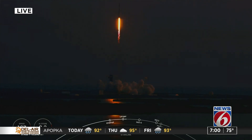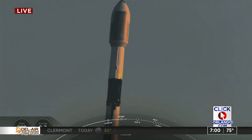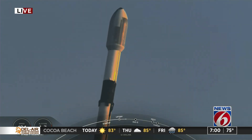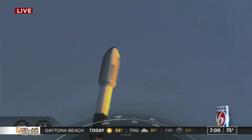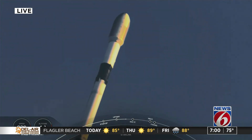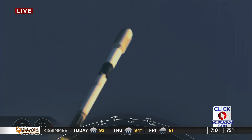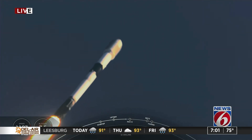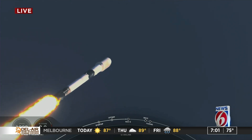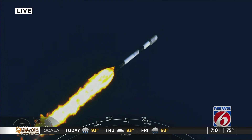Vehicle pitching downrange. Nominal first stage chamber pressures. Falcon 9 has successfully lifted off from Launch Complex 39A, carrying our 53 Starlink satellites into space. Moments ago, we throttled down the engines on the first stage in preparation for MAX-Q. MAX-Q is the maximum dynamic pressure that the vehicle sees on ascent. Falcon 9 is supersonic. MAX-Q should be coming up here in about 10 seconds or so.